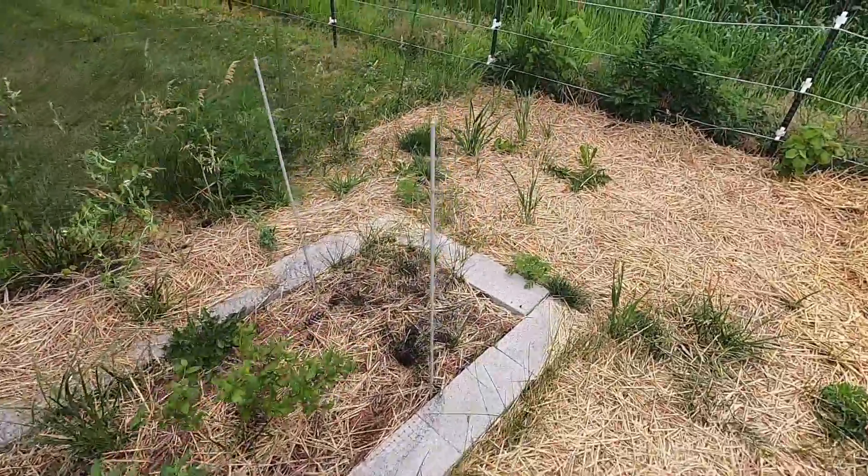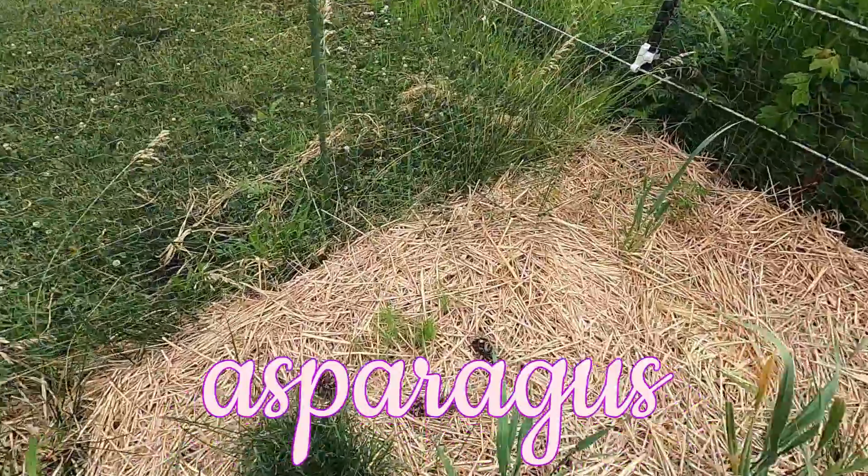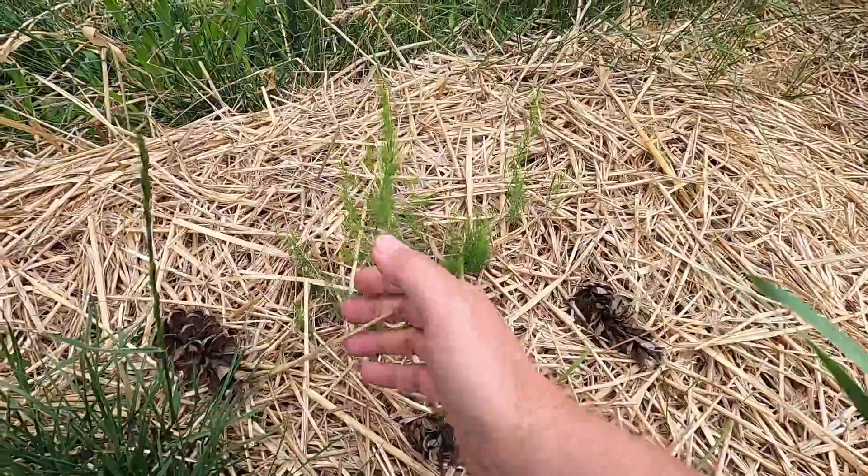Just behind our blueberries are the new asparagus sprouts that I planted from seeds. We do have an old asparagus patch, but it's not doing so well, so I started this new one.